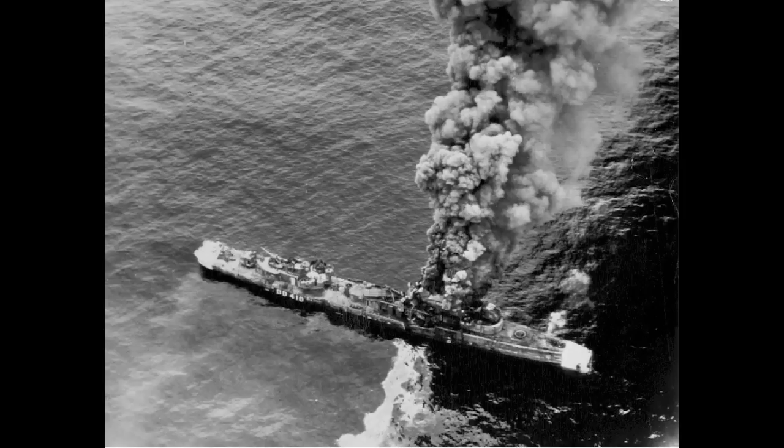Of the online sources I found, I'd be most inclined to trust Navsource, as they are generally fairly reliable. Regardless, Hughes was the last Sims-class destroyer to be expended, so she is an interesting wreck to look for. As for the remaining nine destroyers, they all seem to have suffered more or less the same fate — towed off the coast of Kwajalein and either scuttled or sunk as a target. I will go through them listing name, class, and date of sinking.